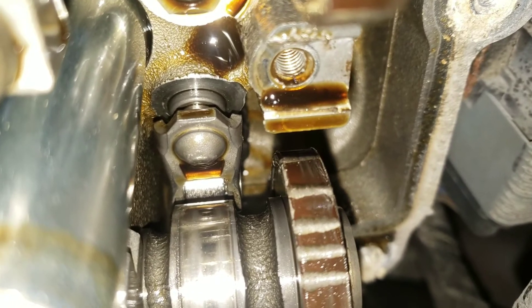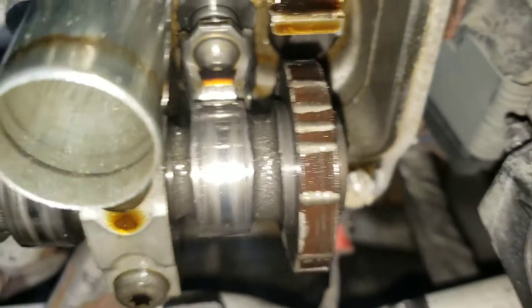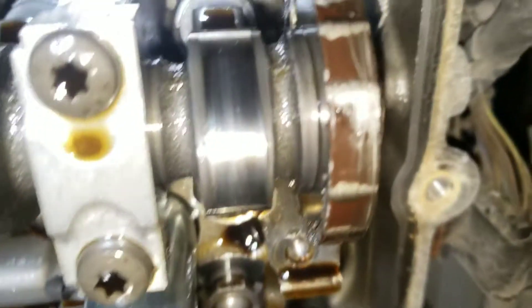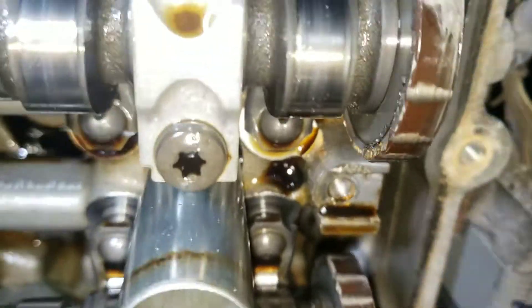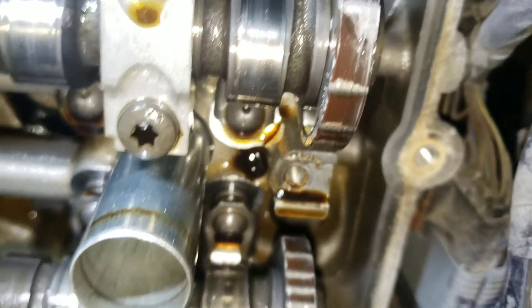On this side, same thing — the roller has worn out. Look at all the shavings right here that have magnetized onto this cam's degree ring.